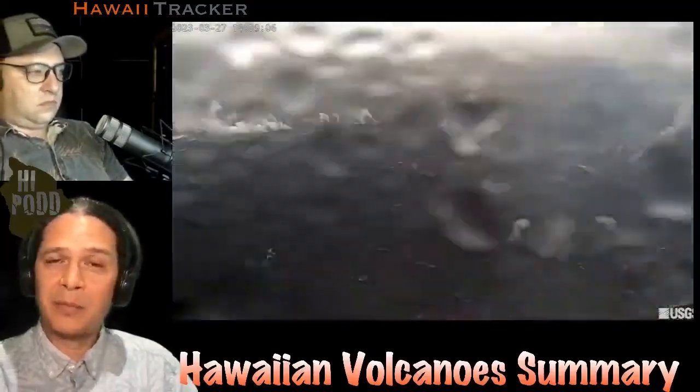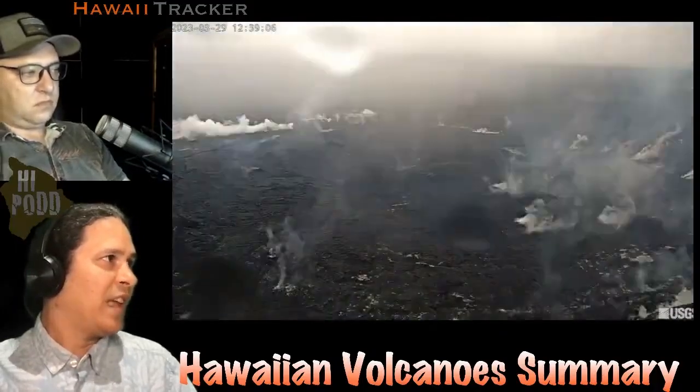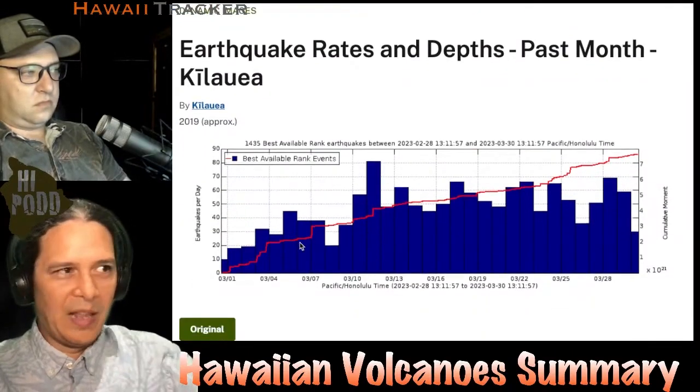Changes are still occurring underground, very similar to last week. The long and short of it is that earthquake rates are still moderately elevated above what they were last month.